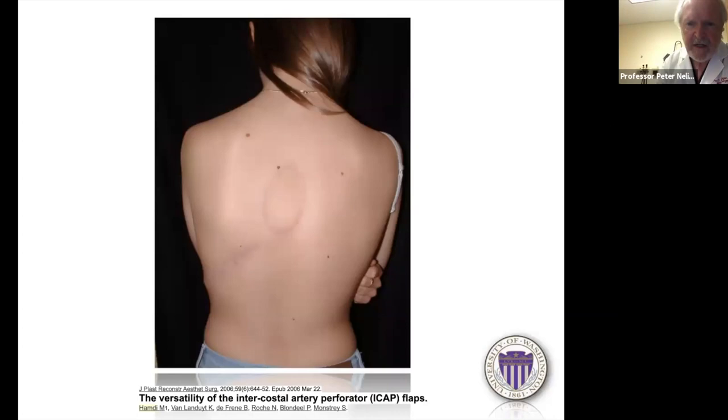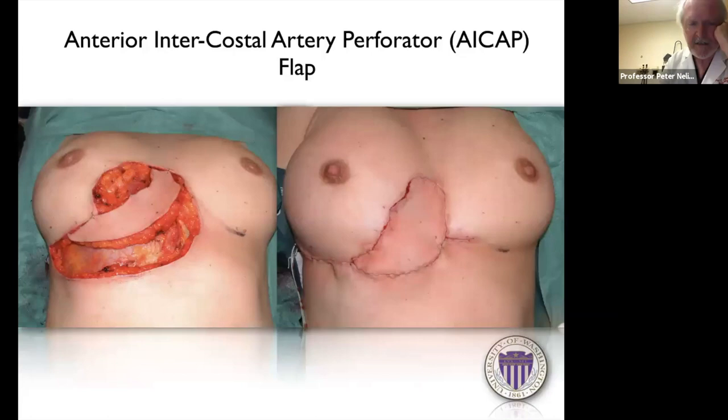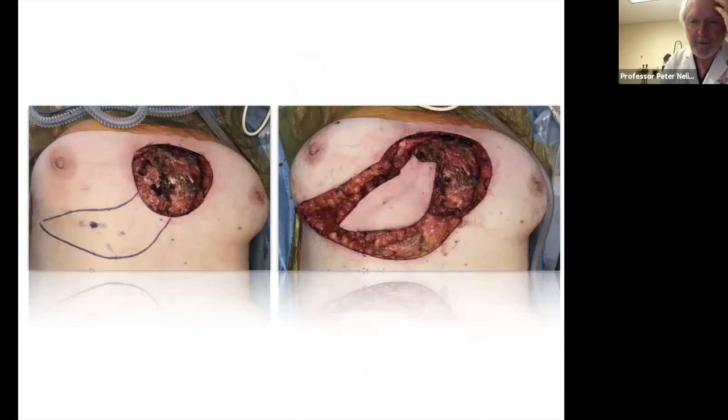One of my favorite flaps is the anterior intercostal perforator flap. Another of Mustafa's patients with dermatofibrosarcoma — you don't want to distort the breast or place a skin graft if avoidable. An incision in the inframammary fold reveals the perforator; you confirm it and design your flap, advancing it as a V-Y. This gives a very satisfactory closure with no breast distortion and the donor scar hidden in the inframammary fold. My own patient with a sarcoma of the anterior chest was similarly reconstructed with an anterior intercostal perforator advanced as a V-Y.